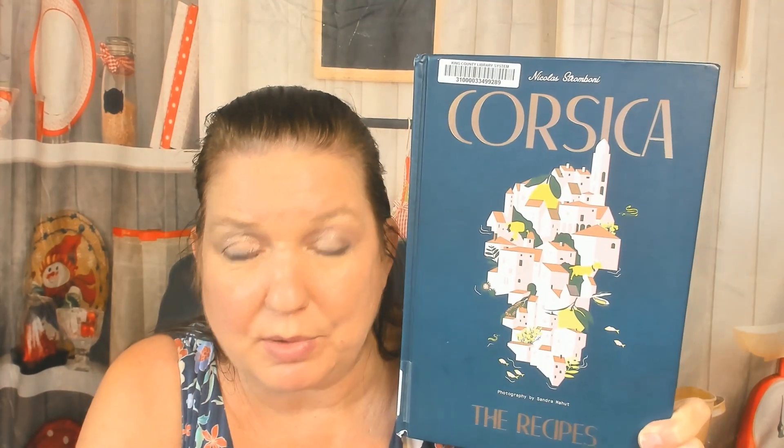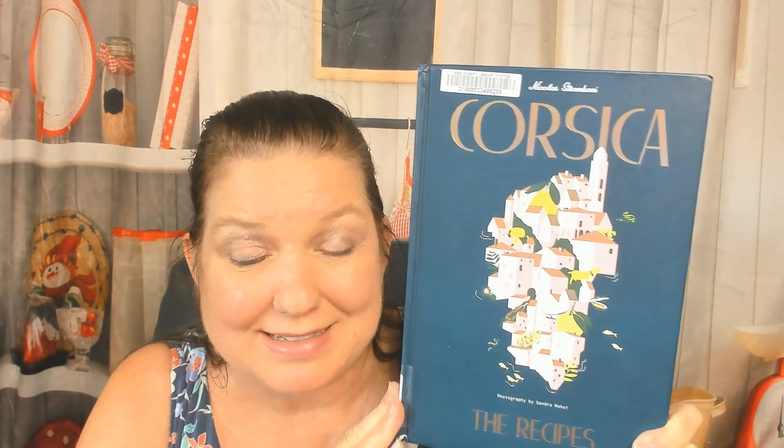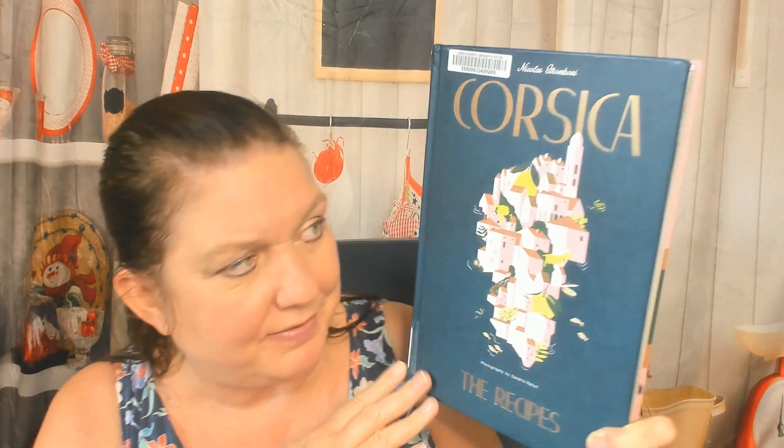Hello, cookbook friends. This is Carrie from Cookbook Divas, and I had to go look up where Corsica was because I'm an uneducated American, apparently. It is an island off of France that's owned by France since 1768, but their culture remains pretty Italian. So let's check it out. I've never looked through a Corsican cookbook and I can't wait to see what's going on.